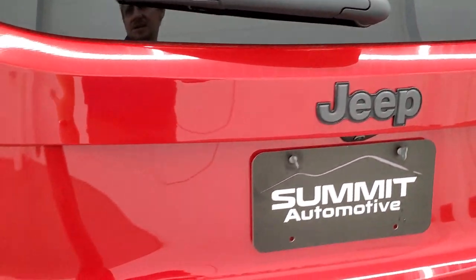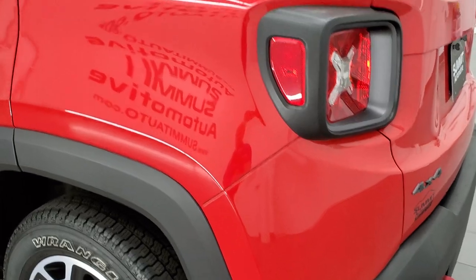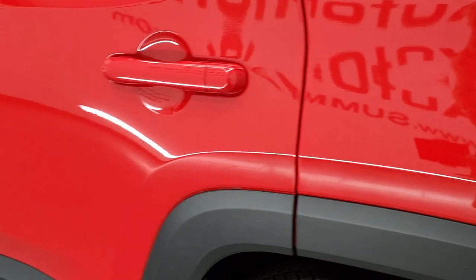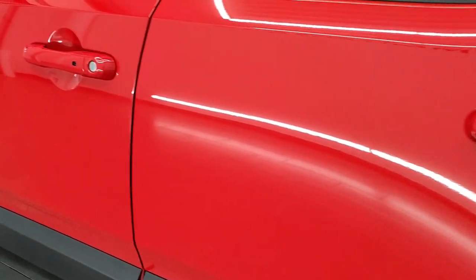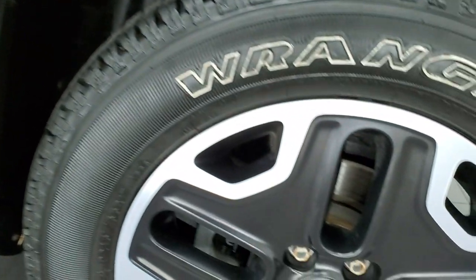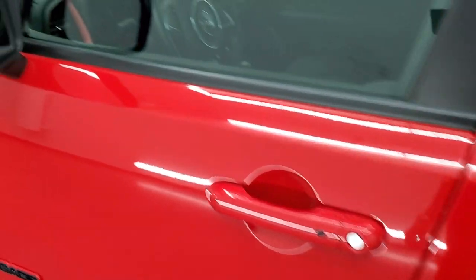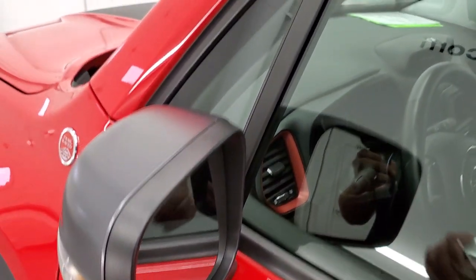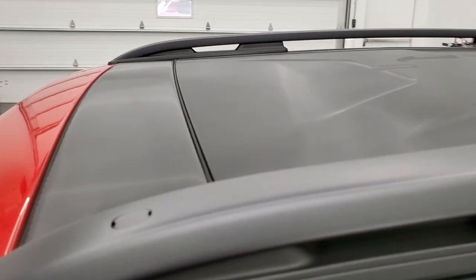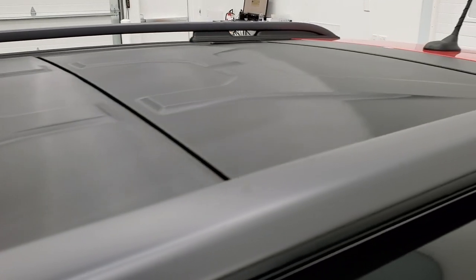It does have a backup camera. As you go down the driver's side, it's just as clean as the passenger side — the rear quarter looks really good and the rest of the doors look really good as well. It does have power mirrors with built-in directional signals. You get the granite crystal roof rack rails, and this one does have the MySky power sunroof.